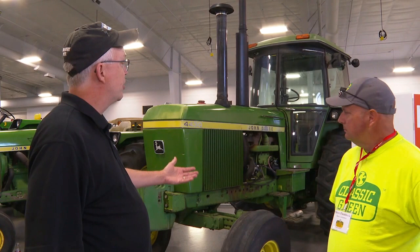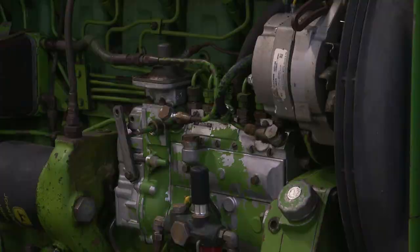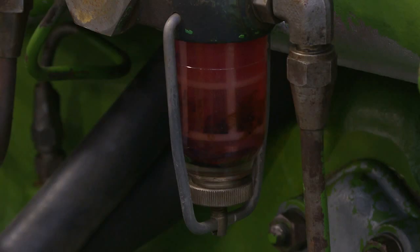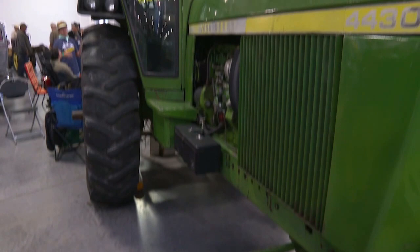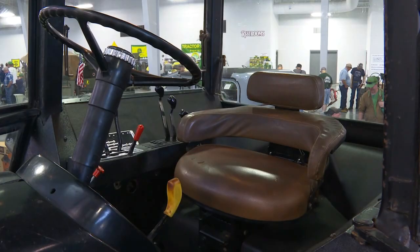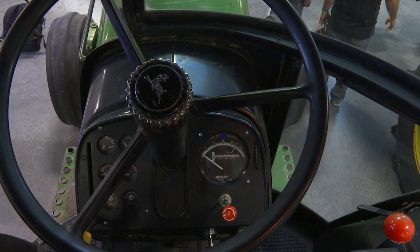This is the third 4430 built — serial number 1002. The first serial number was 1000, so this is the third one built. Does anybody know where numbers one and two are? Actually, we do — we know where 1000 is and we know where 1001 is. Piece of history. I think it's got the fifth Soundguard cab built. It had to be one of the first few days of the 30-series production.